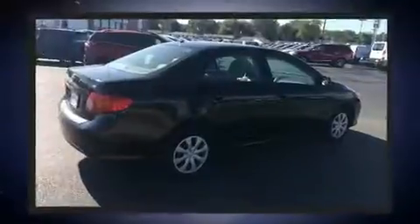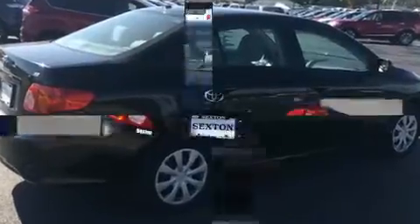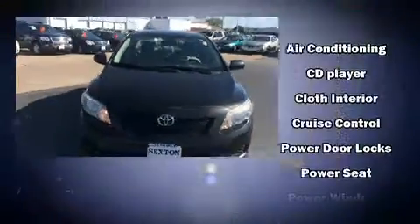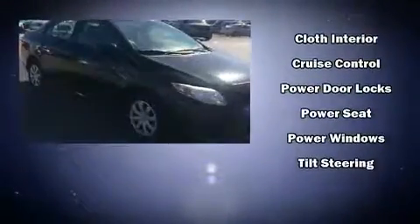Toyota infused the interior with top-shelf amenities such as one-touch window functionality, a tachometer, and more. Take assurance in side-curtain airbags, providing head protection in the event of a severe collision.